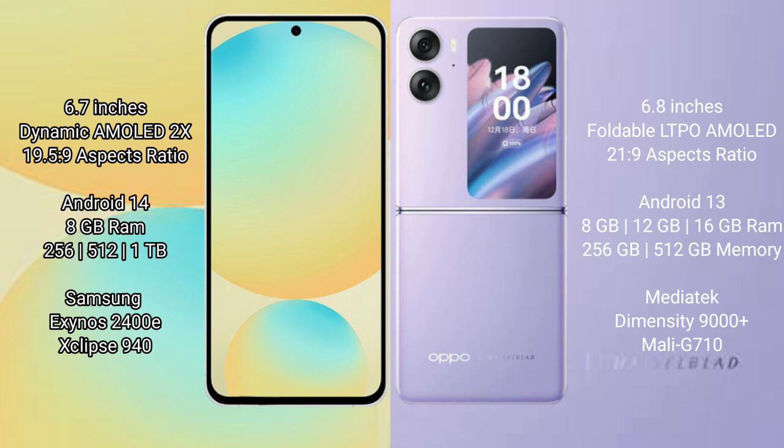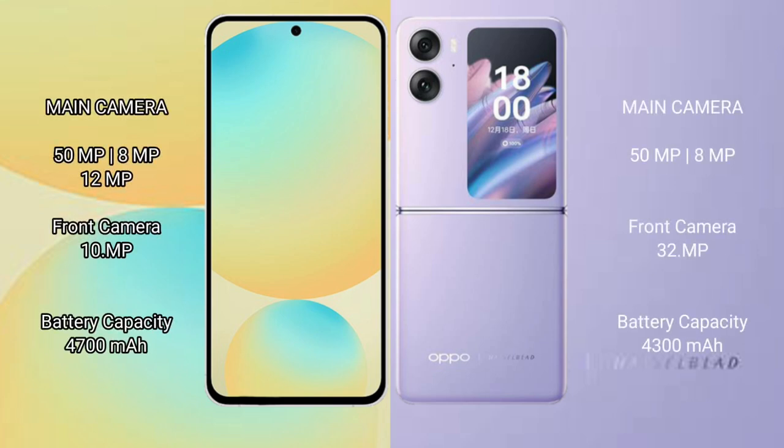The Oppo Find N2 Flip offers 8GB, 12GB, or 16GB RAM with 256GB or 512GB internal storage, powered by the MediaTek Dimensity 9000 Plus processor with a Mali-G710 GPU. The Samsung Galaxy S24 FE has a rear triple camera setup: 50MP + 8MP + 12MP, with a 10MP front camera.